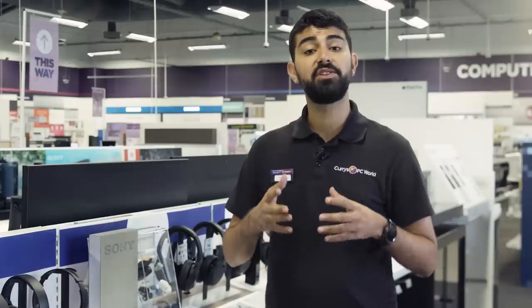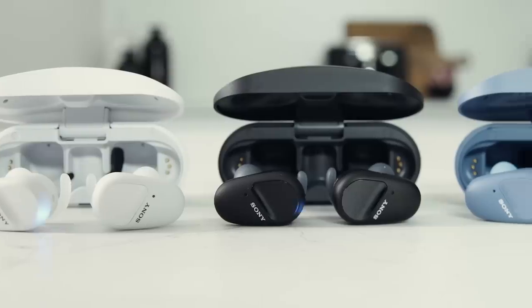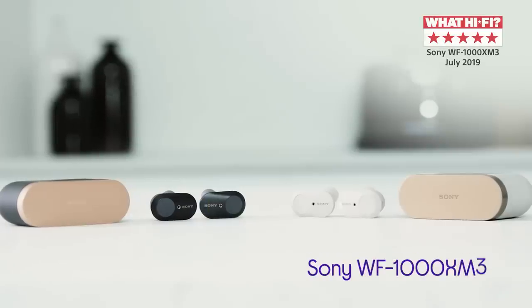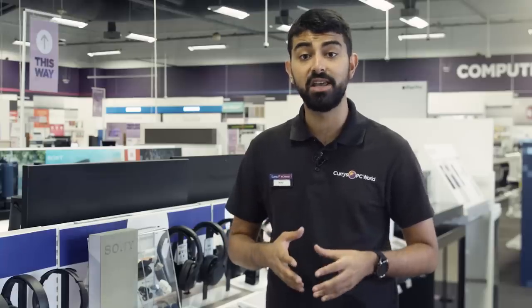Hi, I'm Jake, and today we're going to be checking out three of Sony's best true wireless headphones: the WF-SP800N, the WF-XP700, and the WF-1000XM3. All of them are packed with amazing technology, and let's take a deeper look and see which one is right for you.